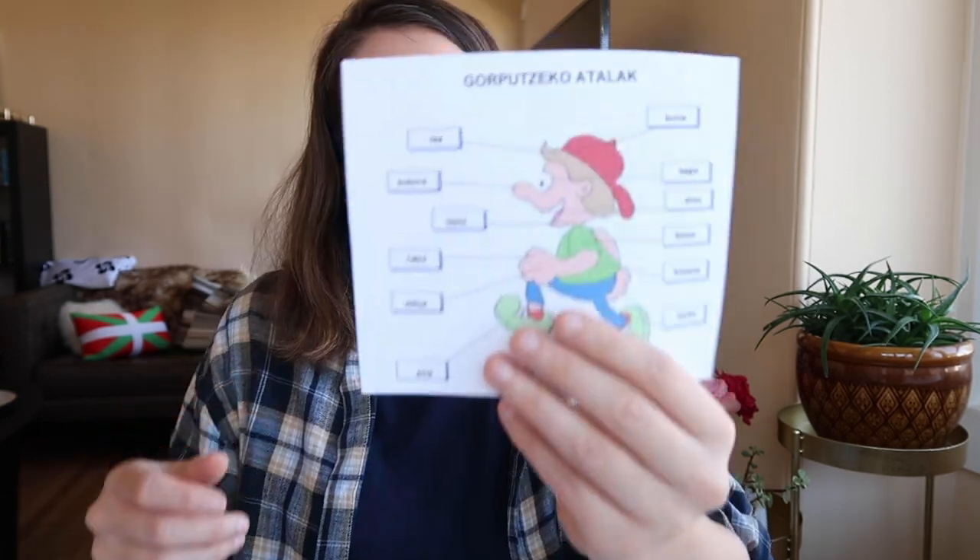I don't know why elbows and knees are hard for me to remember in any language — not just Basque. Like, I'm literally right now trying to think of the French word for knee. Even in French I'm like, what is a knee? Got there eventually.